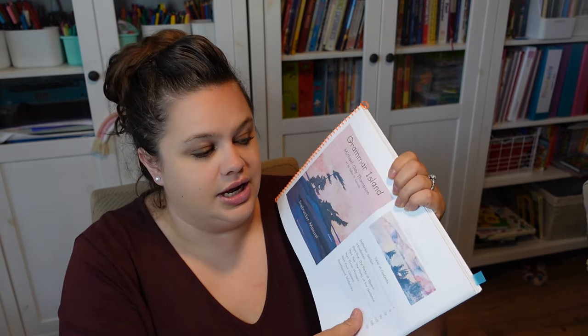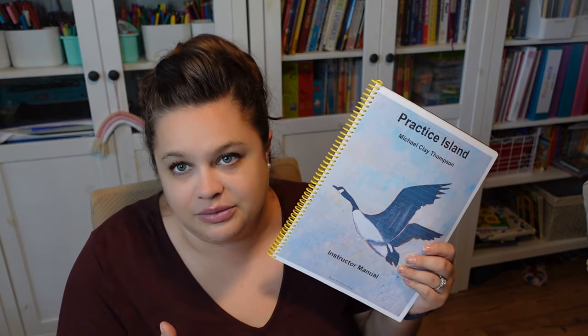I bought the full homeschool package in the PDF version. I went back and forth on whether I wanted the student books to be hard copy and the teacher manuals to be PDF, but budget-wise it was better to do the PDF. I have a spiral binding system at home so it's really easy for me to create books. I'm really glad I went that route — they are smaller because I printed them two pages on one page, which is helpful space-wise. And I can print them again for any future children, which helps with my budget.